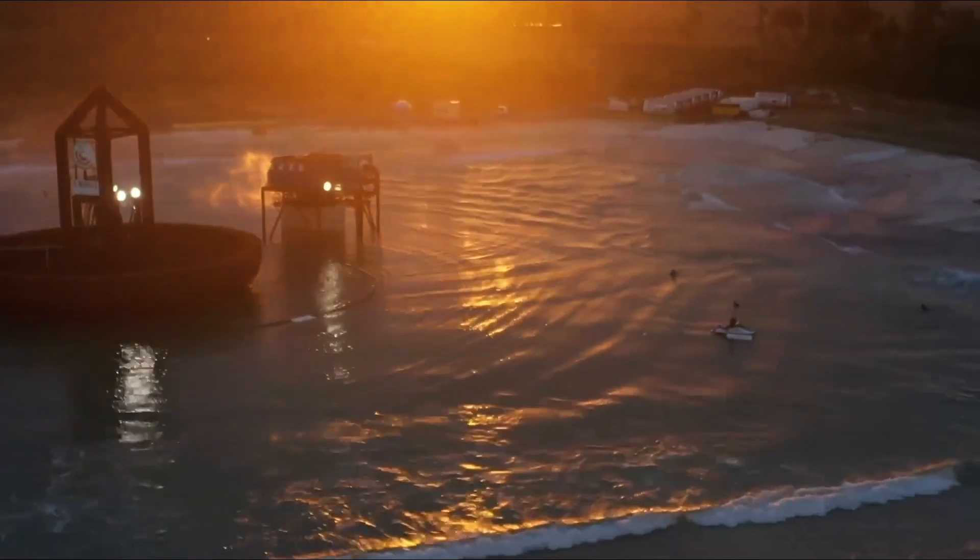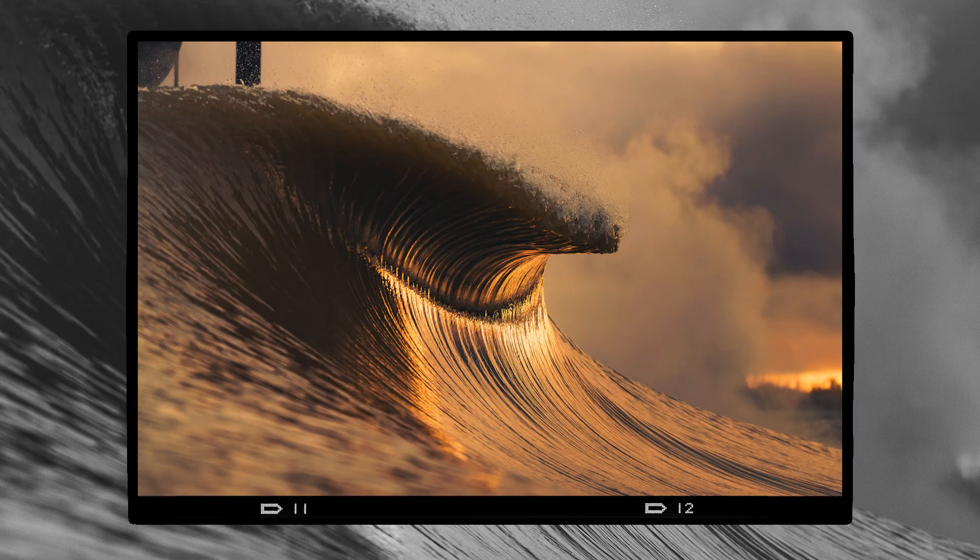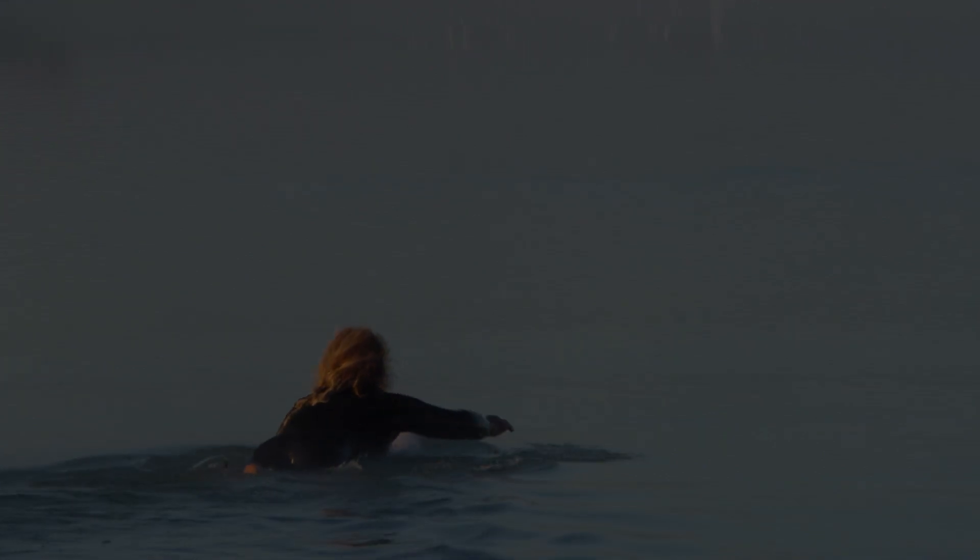When we first started developing Surf Lakes, we knew we needed to use the same raw materials as Mother Nature. We knew if we stuck close to nature, we'd be able to produce the best waves of nature.